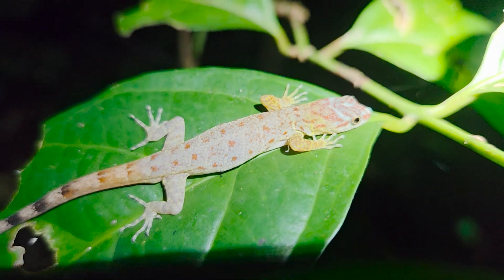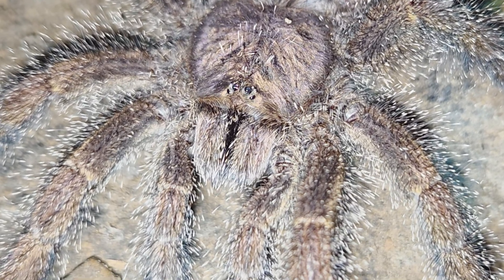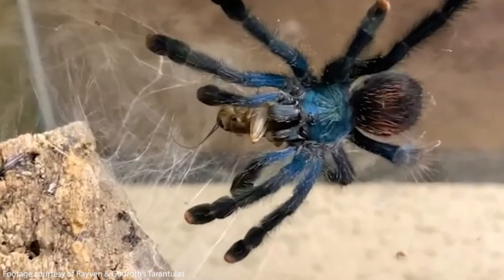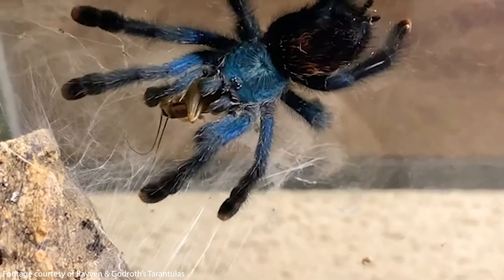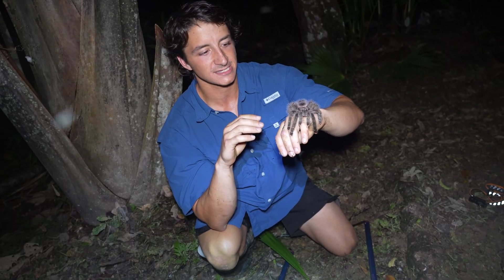Now, despite the fact that this is a huge spider, the venom of most tarantulas is actually not medically significant to humans, and that is the case for the Avicularia genus. I actually haven't seen any studies investigating the properties of their venom, but I assume it's a mild neurotoxin like most of our other new world tarantulas.